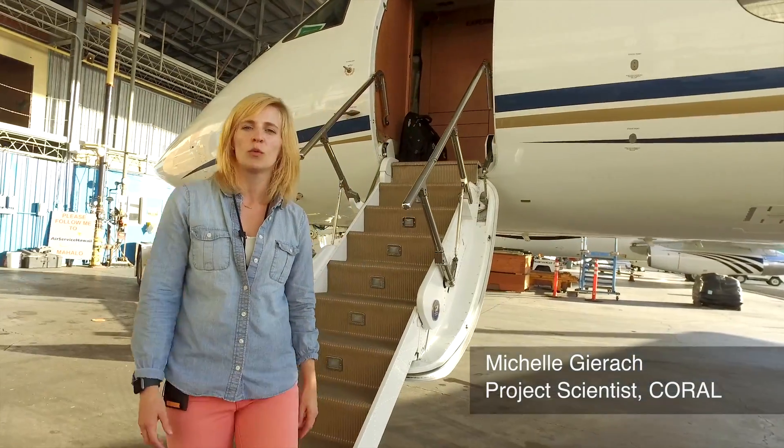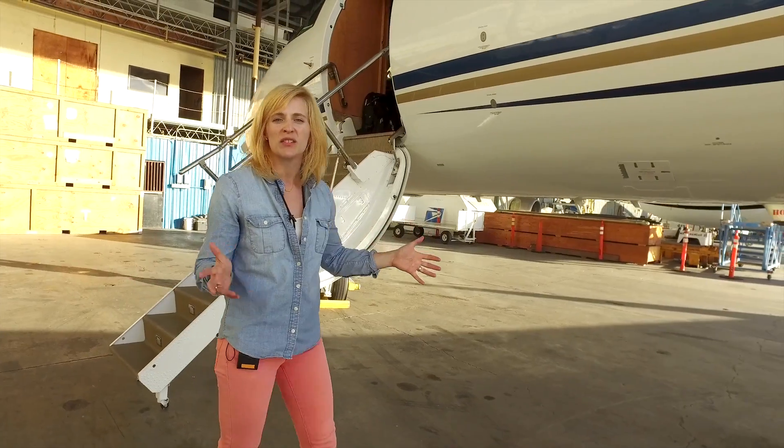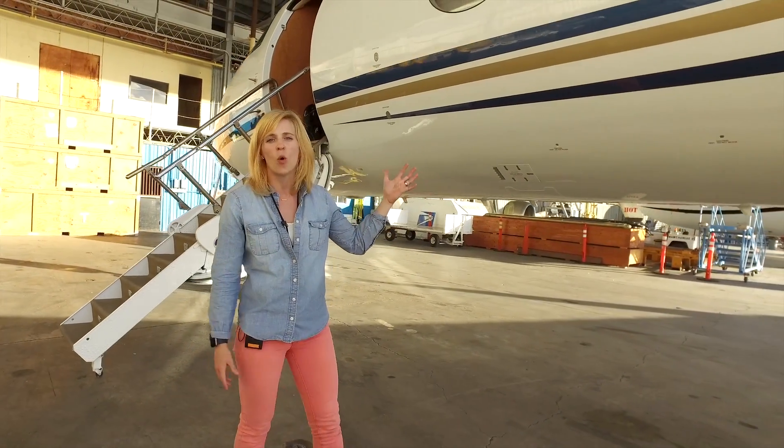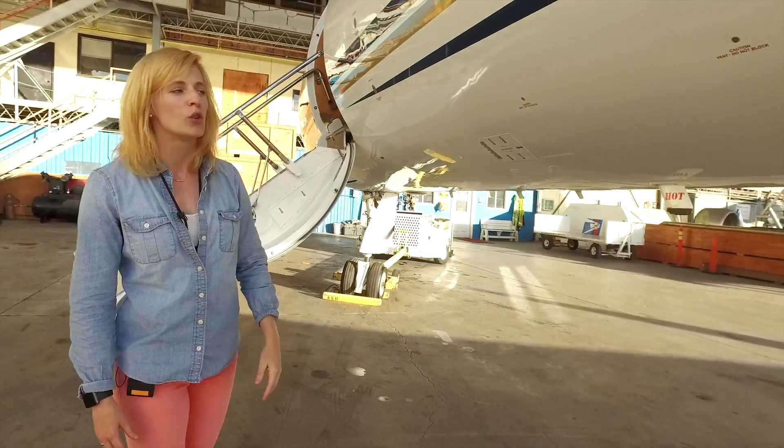Hey everybody, my name is Michelle Gerak and I'm the project scientist for the Coral Reef Airborne Laboratory, or Coral Mission. Right now we're at Air Surfaces Hawaii with the heart and soul of the Coral Mission, which is the Tempest Applied Solutions Gulfstream IV, or G4.